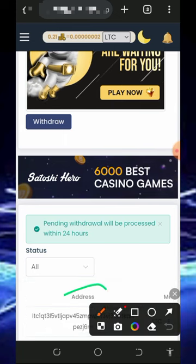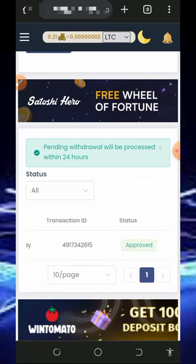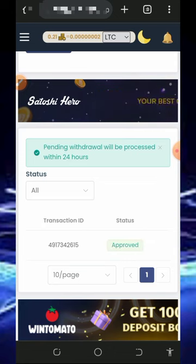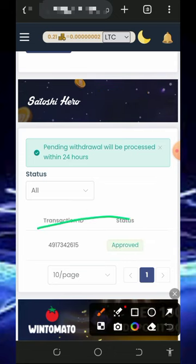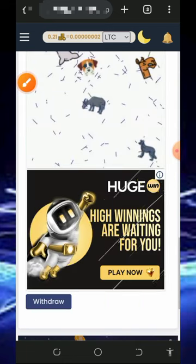Once you tap on that, you can see the payment has been sent to our account. When we check our FaucetPay account, we can see that the payment has been approved. This is how to place a withdrawal from this website.